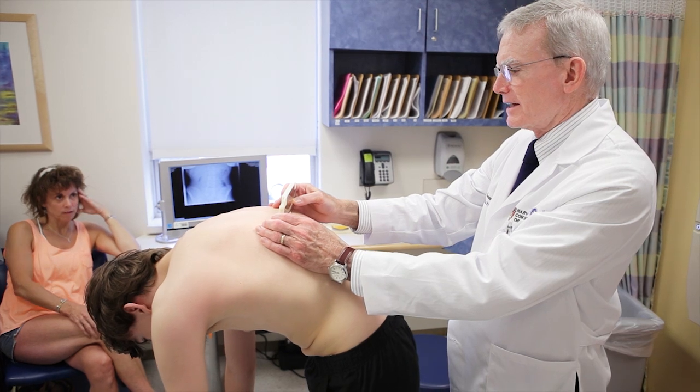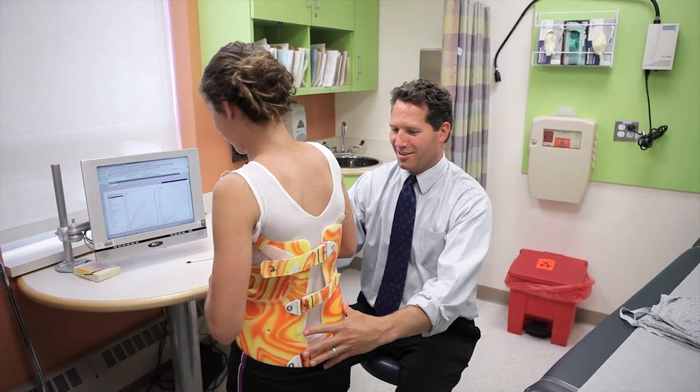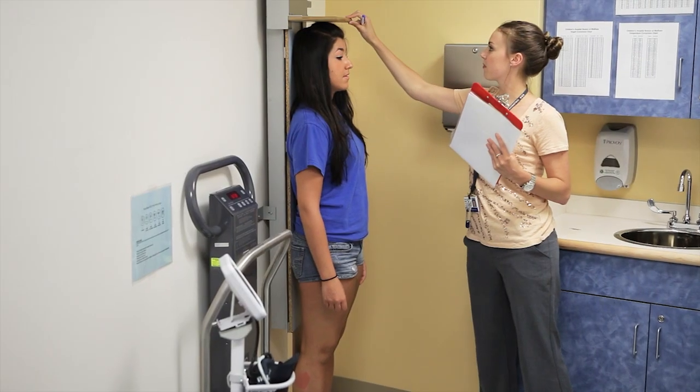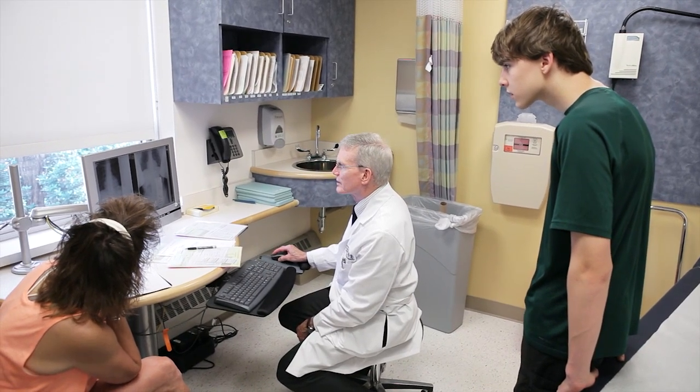Depending on the exact nature of each patient's problem — whether it's a severe curve, a moderate curve, somebody who doesn't have a lot of growth left, or somebody who is very immature and has lots of growth left — that will depend on basically how long they wear the brace. Everybody's a little bit different; it's really based on your age, your curve, even your emotional level. Every time they come in, we measure their height to see if they're continuing to grow. If we see that they haven't grown in the last six months, their bone age looks like all their bones are fused in their hands, and they've had their period for more than two years, we can pretty much be sure that they're done growing.